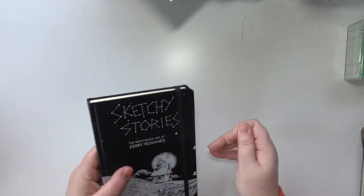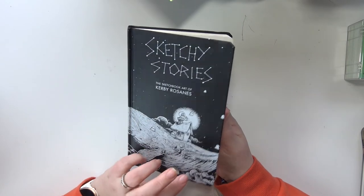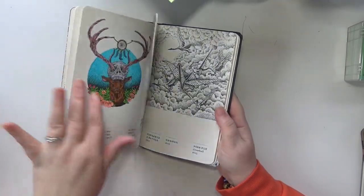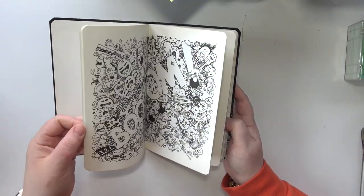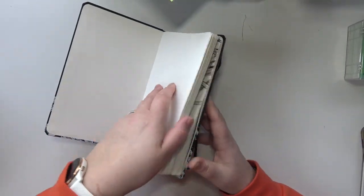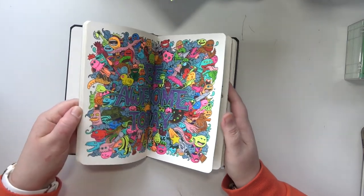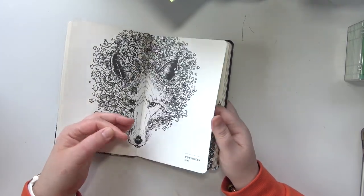And then I have this, which is the sketchbook — Sketchy Stories, Sketchbook Art of Kirby Rosannis. And I don't even know if you're technically supposed to color in this, but I do, because why not? It's basically a sketchbook with very nice paper. They basically just duplicated his sketchbook, so why not color them? At least that's what I think. So those are all my small ones.